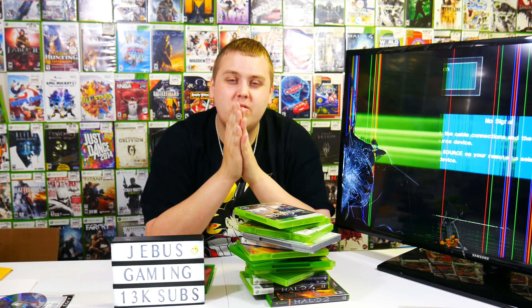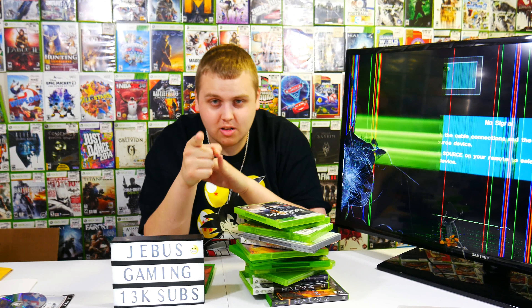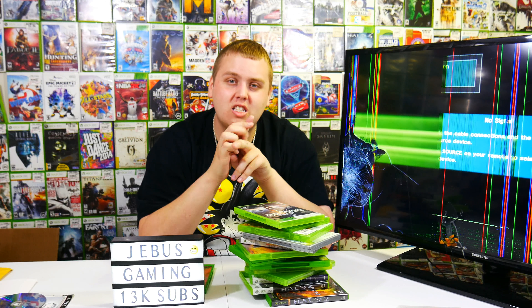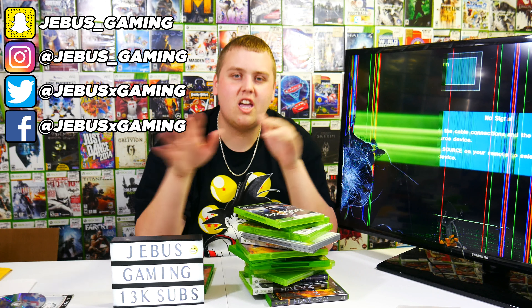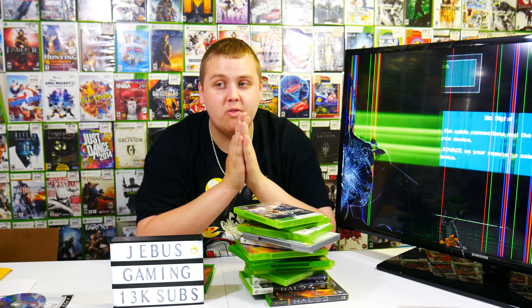Thank you so much for watching the video. If you enjoyed it, make sure you leave it a big fat thumbs up. If you're not already, hit that subscribe button for awesome dumpster diving videos every single day. Don't forget to follow us on our social media links — the links will be down in the description, along with the PO Box if you want to send anything. We will always open whatever you guys send on video. So thank you so much for watching, and until next time — peace out.